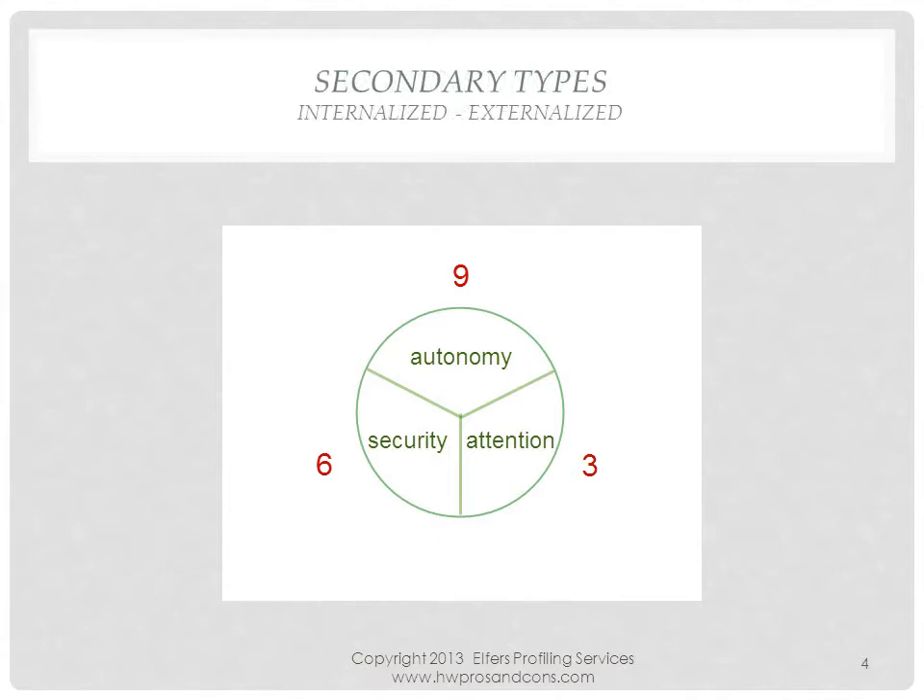The primary types are 3, 6, and 9, and they have their own secondary types adjacent to them. The 9's internalized version is 1, and its externalized version is 8. The same rule applies to the primary types 3 and 6.